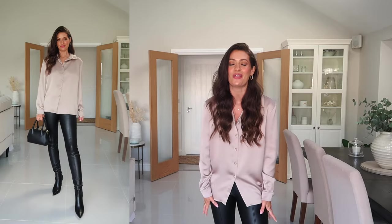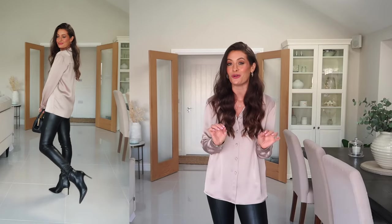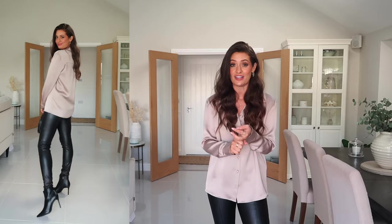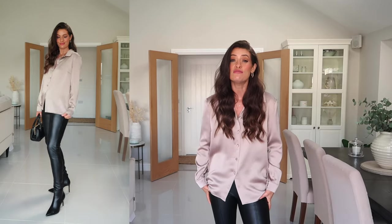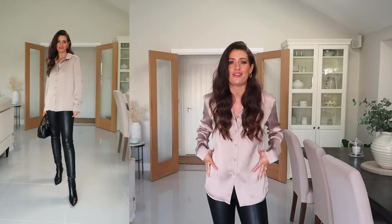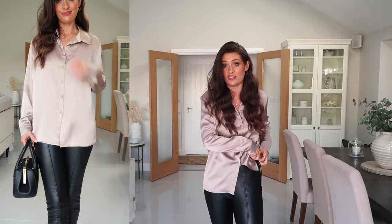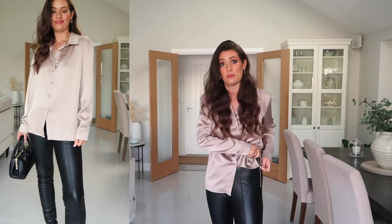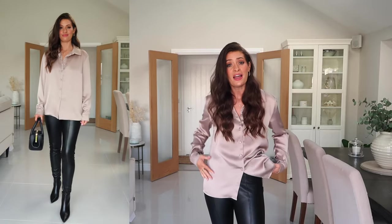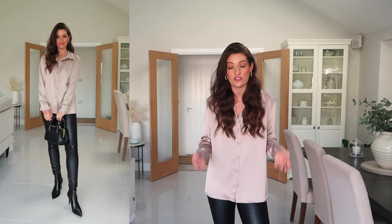I've also got on these black leather-look leggings and I wear these so much during the day and of an evening, especially when I want something really comfortable. They feel warm, they are so stretchy, I could sit in them and eat and they don't feel tight. They've also got a zip on the side so if you're sitting eating dinner and they get a little bit tight you can just unzip them and have a bit more room.